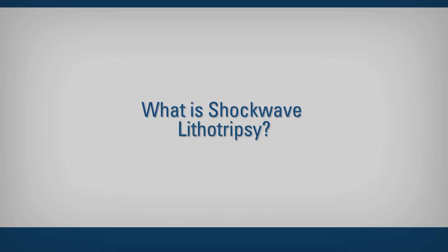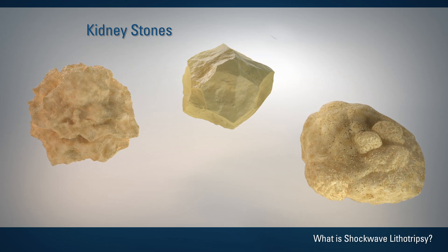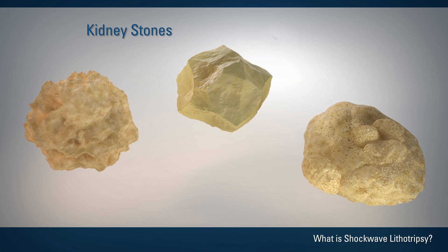What is shockwave lithotripsy? Shockwave lithotripsy, or SWL, is a non-surgical technique to treat kidney stones using high-energy shockwaves.